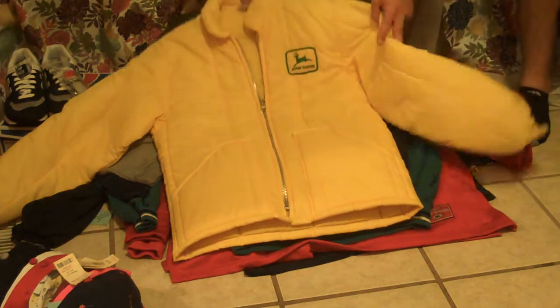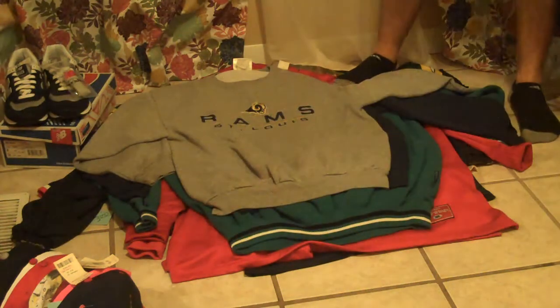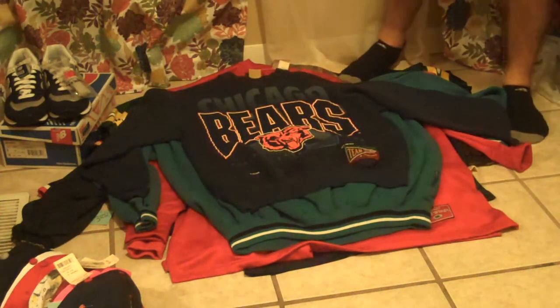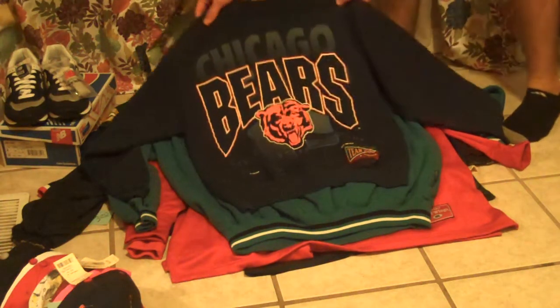A nice find here is a vintage John Deere puffer jacket in pretty decent condition — only a couple of spots on the sleeves. Some of the NFL stuff: Logo Athletic St. Louis Rams crew neck with the early 2000s logo, and a Chicago Bears big old Nutmeg Mills crew neck.